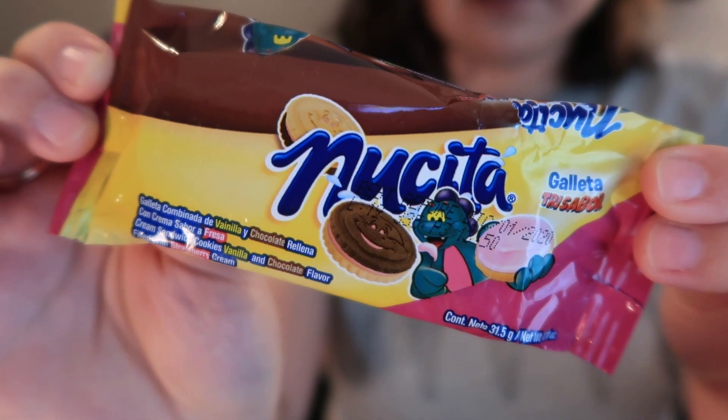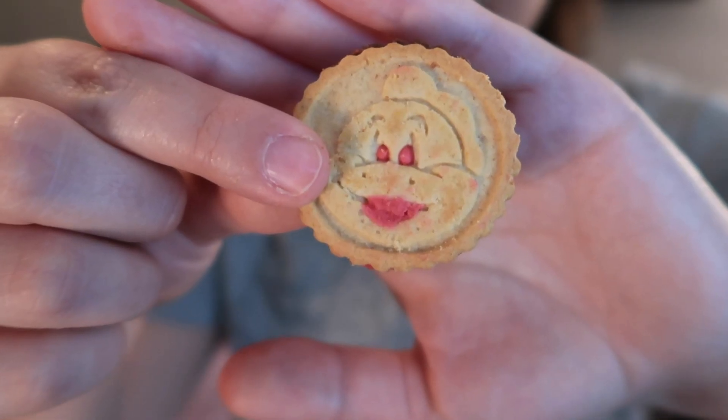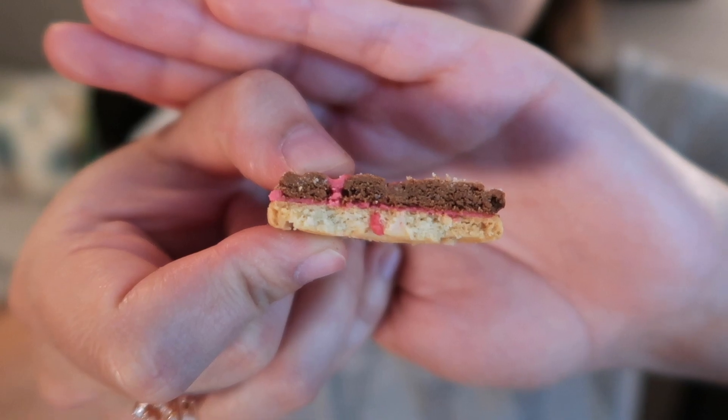Our next snack is from Costa Rica — Nikita Neapolitan cookies. Vanilla and chocolate cookies sandwich delicious strawberry cream in this three-flavor cookie. The way it looks is just so silly because it has holes where the mouth and eyes are, so the pink cream is just coming right through — a little terrifying. It has a really thin layer but it smells very strong, similar to strawberry pocky. They're almost like butter cookies, kind of tastes just like pocky but different texture. A strong strawberry flavor — I'm getting a Neapolitan ice cream flavor. Very crisp crunch, not gritty at all.